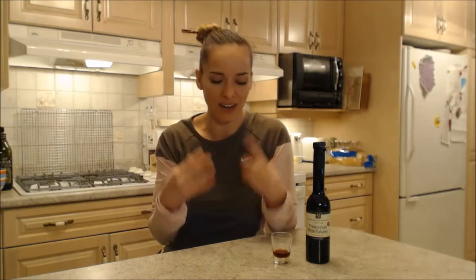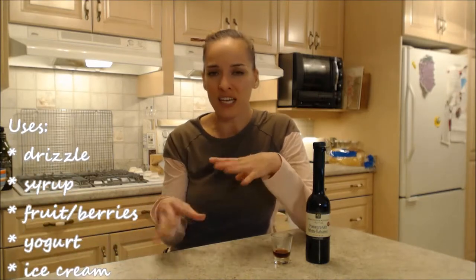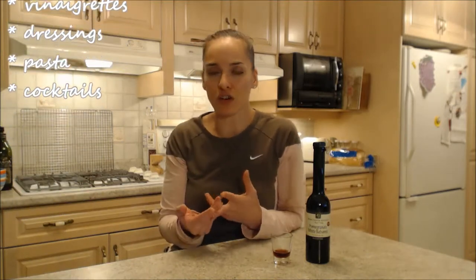My mouth is watering now. I wish I could just make something right now to eat and that's what I'm going to do after this. We're going to cook dinner. First thing I think of is dessert because it's so sweet. You can reduce this down to make a nice sweet syrup. It'd be great on berries, great on any kind of fruit. It would be great with your ice cream, with your yogurt. You could make a dessert sauce for a cheesecake. You can put it into other sauces, like even pasta sauces. You could make a gorgeous pomegranate beurre blanc sauce.